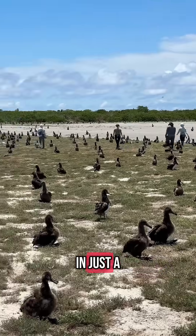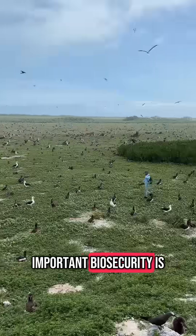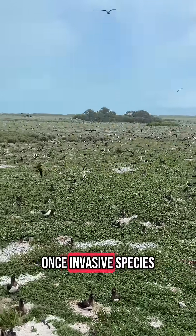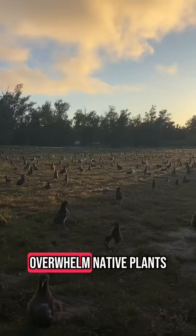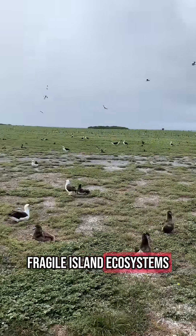If this work were to stop, in just a few short years, verbicina would take over the island once again. This highlights how important biosecurity is on these islands. Once invasive species take hold, they can quickly overwhelm native plants, so early detection and prevention is key to protecting fragile island ecosystems.